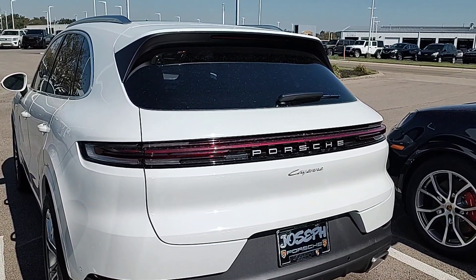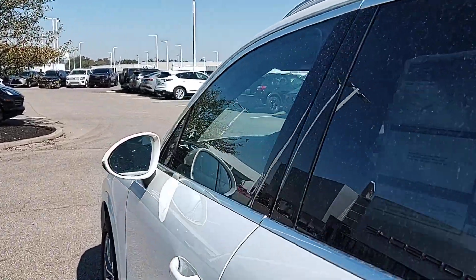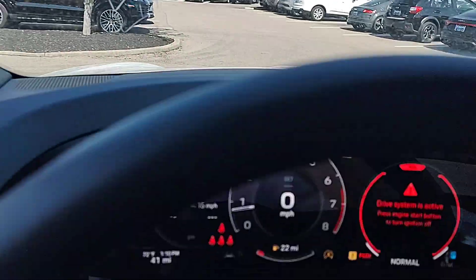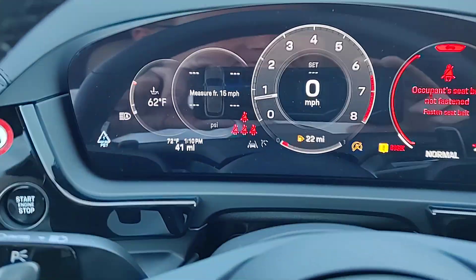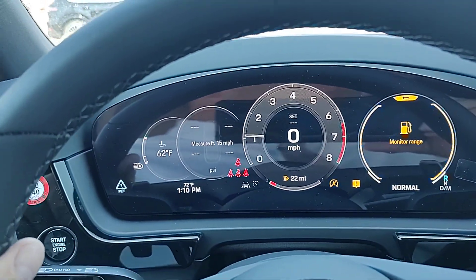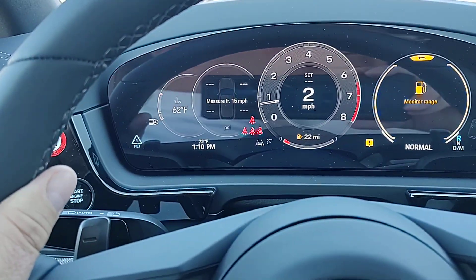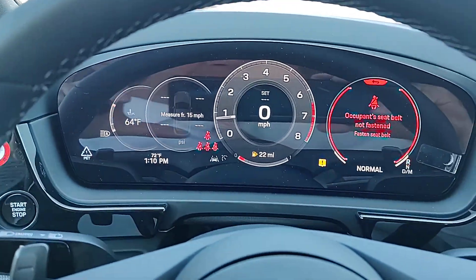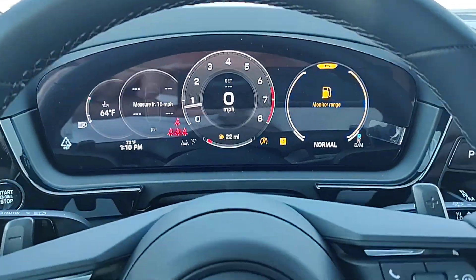This one is in stock and ready for immediate delivery — it just came in. The miles on the odometer are around 41, since they need to have a few miles on them. We can get you the build sheet